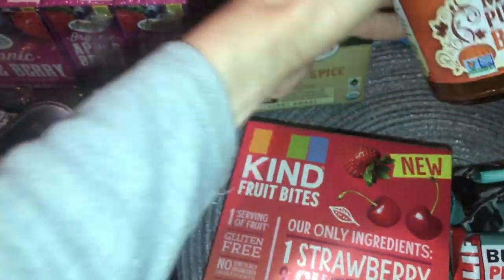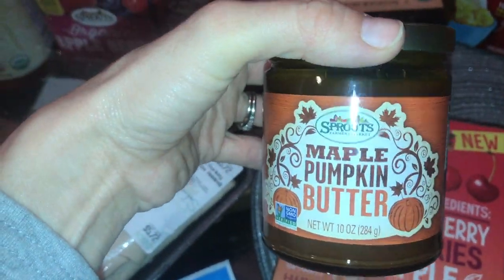Some pumpkin spice coffee pods — oh my god, I can't wait to try these. And some maple pumpkin butter, you guys, $2.99!